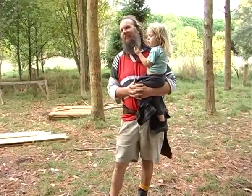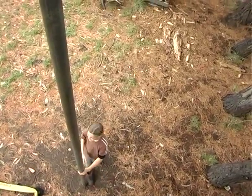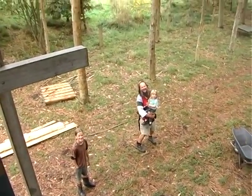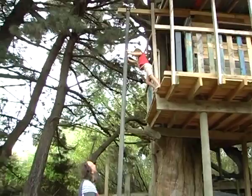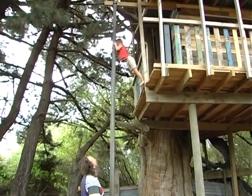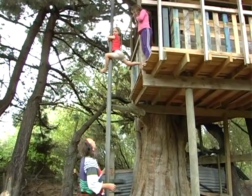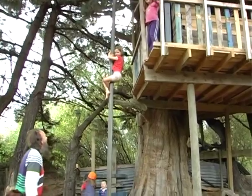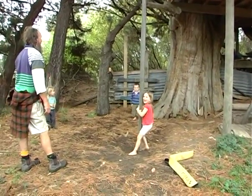Jack reckons it's going to be his room. I think it'll definitely be his classroom — he'll move down here with his school books and work with a bit of peace. Next summer he'll be old enough to spend the summer down here.